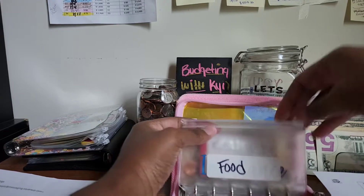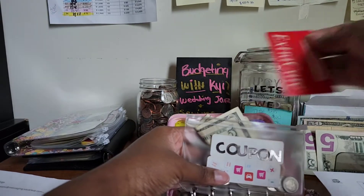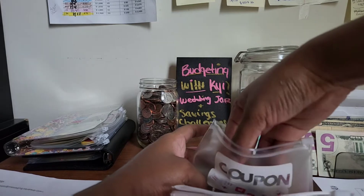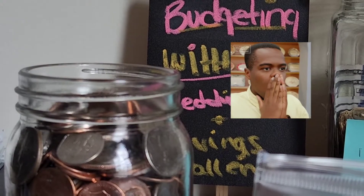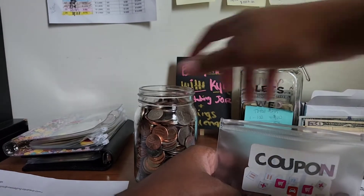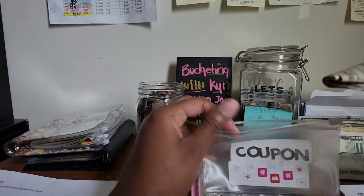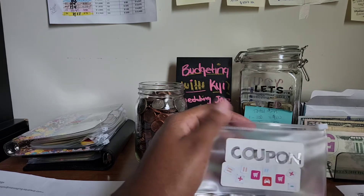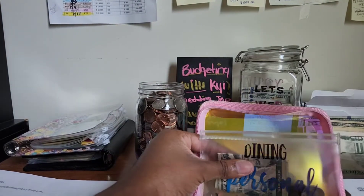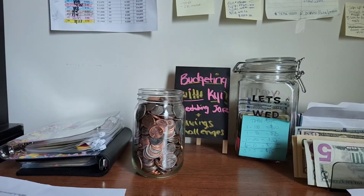Shopping is not getting anything. Food is not getting anything — we have enough. Couponing is not getting anything either; it has $6, but look at all this change — we are almost up to the tippity top. It's so heavy. Dining has some money left over too, so let's close her up and move on.